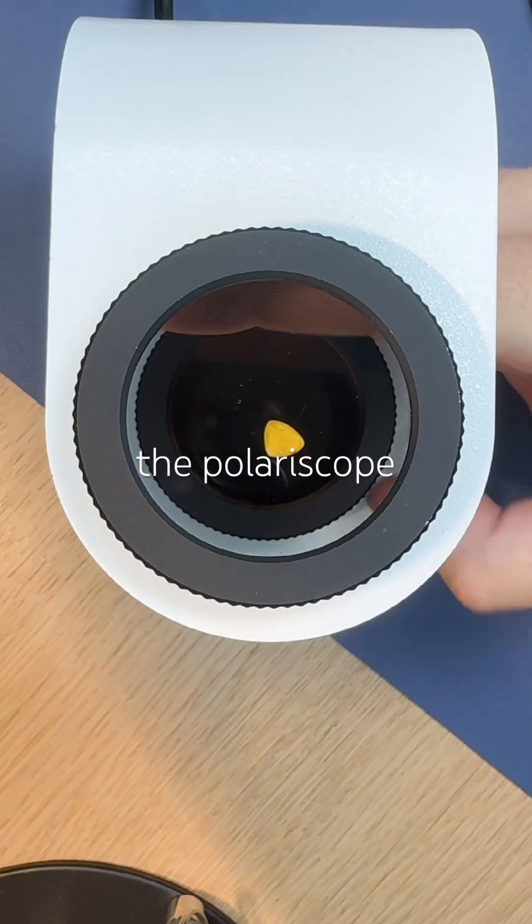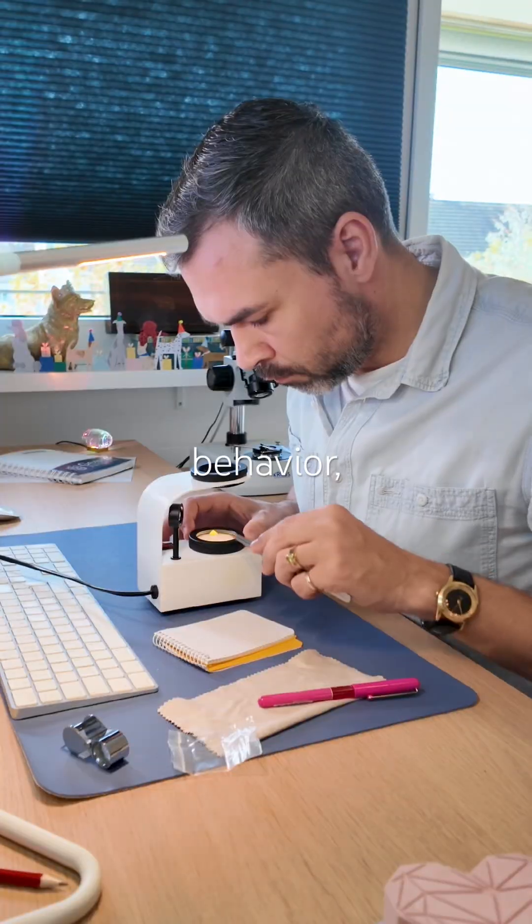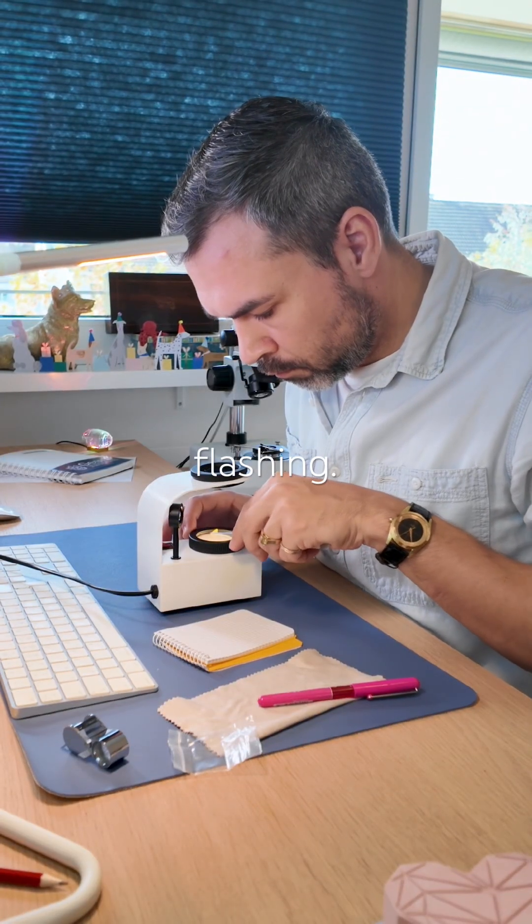It stays bright under the polariscope, but I think it is trying to show anisotropic behavior, just barely flashing. I've seen that before.